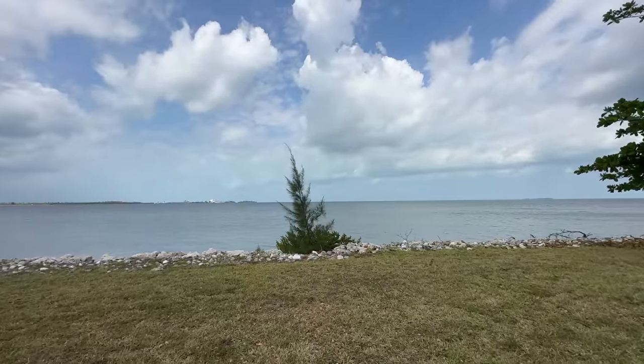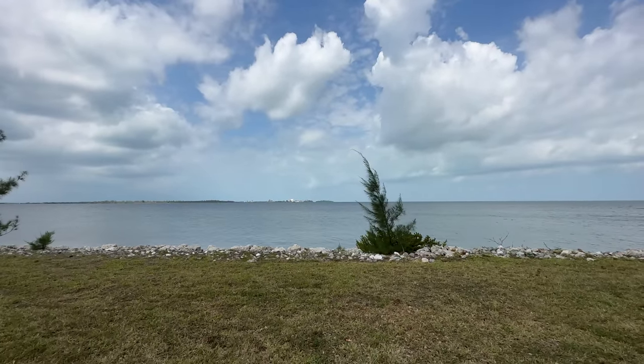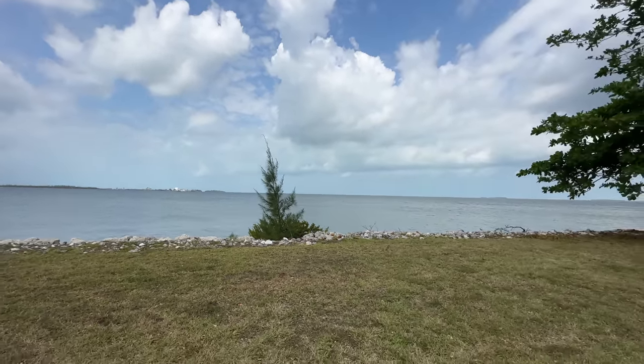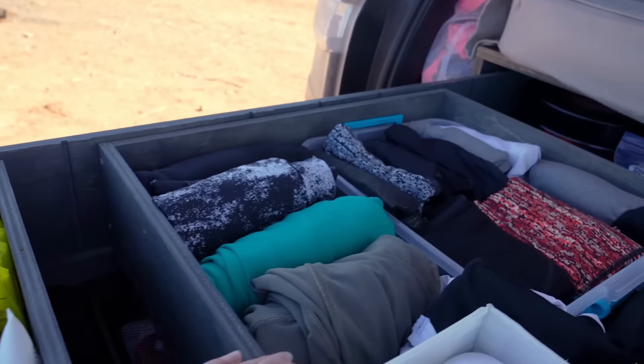If you're curious about this backdrop behind me, this is Key West. It is a beautiful day here, nice breeze, about 77 degrees. When I started my journey about two years ago, I had much more than I do today because I was able to stuff it all in my drawer setup that I had.